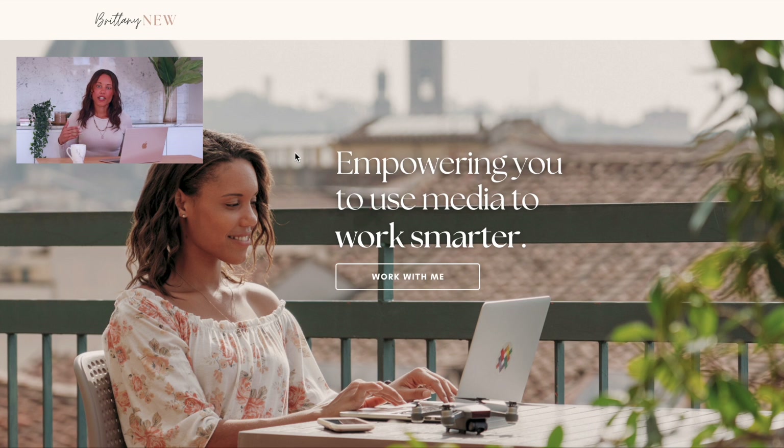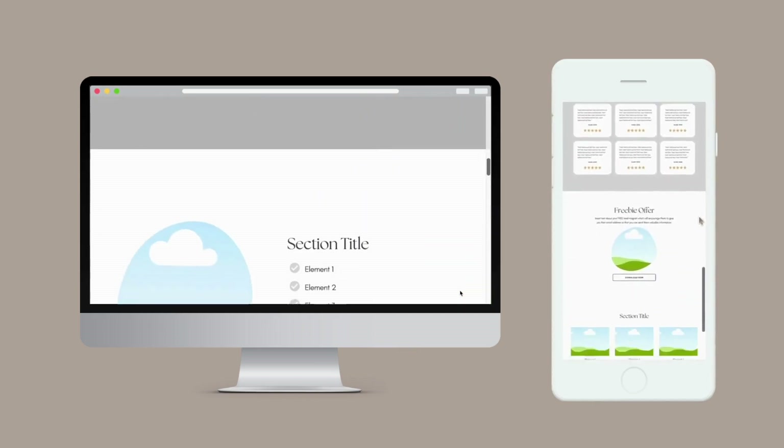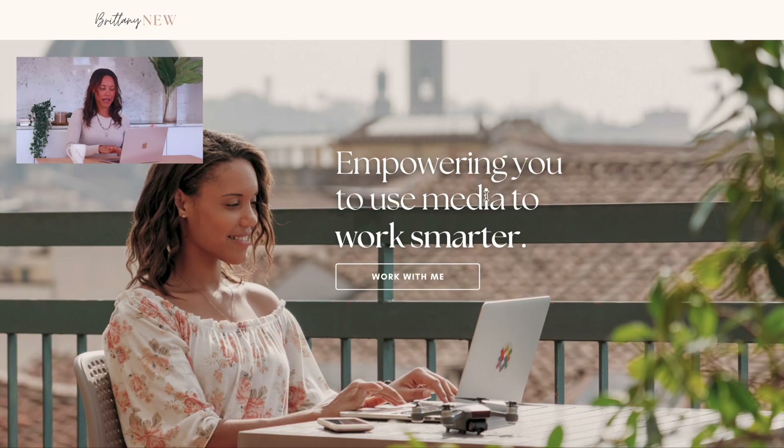I made a previous video on things to include on your homepage or landing page, so check that out if you want to know what I've put in mine. If you want to steal my website landing page template, which I built in Canva already, all you'd have to do is customize the pictures, the text, and add your logo — you can buy that on my website. I'm going to put a link in the description. Here I've got my USP — my unique selling proposition — which says 'empowering you to use media to work smarter, because working harder is out of style.' We want to work smart, not hard.